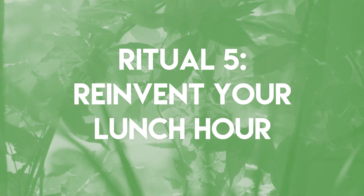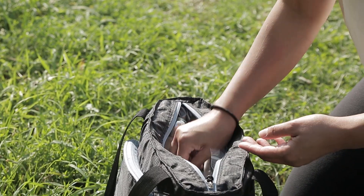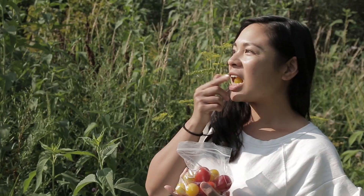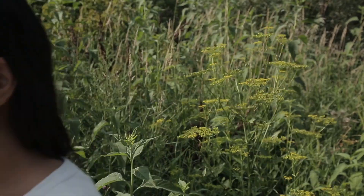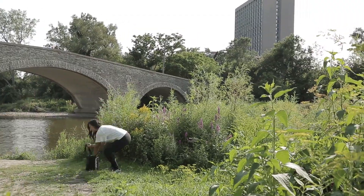Ritual five: reinvent your lunch hour. Shake up your lunchtime routine and go on a date with yourself. It's time for a little me time. Pack a picnic with snacks that are light and easy to eat on the go and that can fit easily into a tote bag. Things that are stored in small plastic bags are easy to munch on while you're walking and don't require a plate or a fork. Do a 10-minute walk and find your own personal serenity lounge.